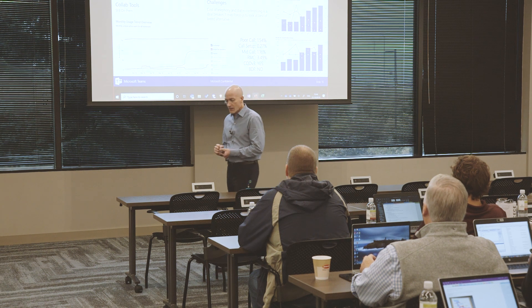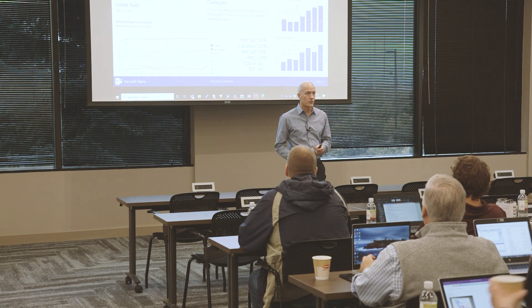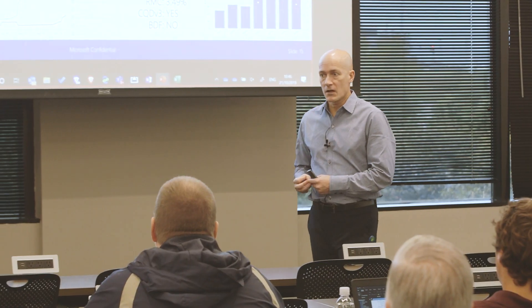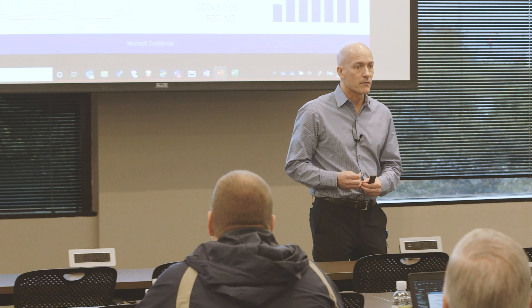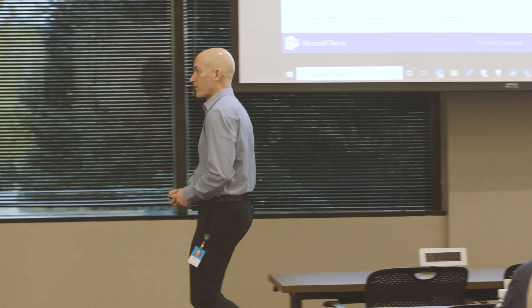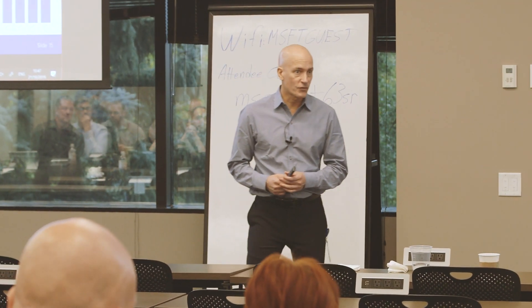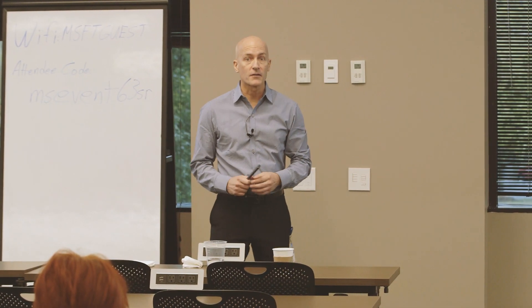I've been leading the reference customer program, and my role has shifted to focusing on what we call 'compete' — which means when you come to the table with a challenge that's preventing you from going to Teams, we want to know why and what we can do in engineering to go influence making it better. So if there's something going on that's preventing you from moving, tell us — we want to know.